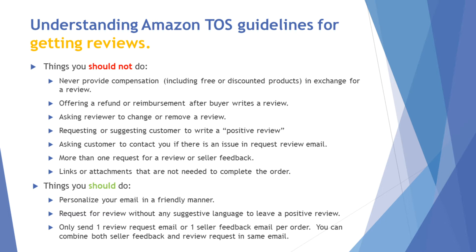One of the biggest things now is you can only send one email or one review request per order. Back in the day, people would set up sequences sending multiple emails at different timings — you can't do that anymore. You also don't want to send any links or attachments to your website; those are not allowed. What you can do is personalize your email in a friendly manner, don't use suggestive language to ask for a review, and you can only combine them or send only one email per order.